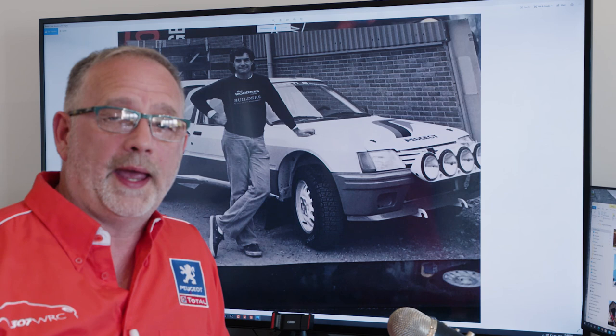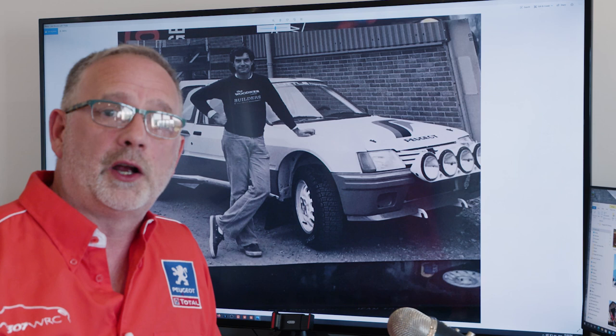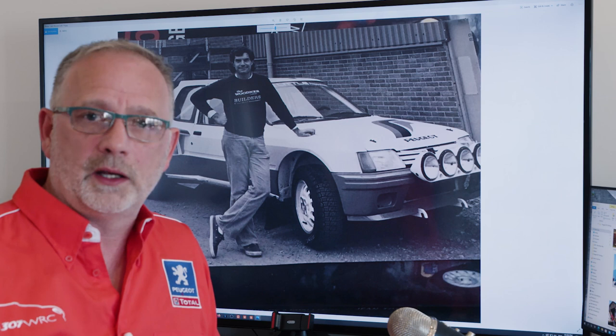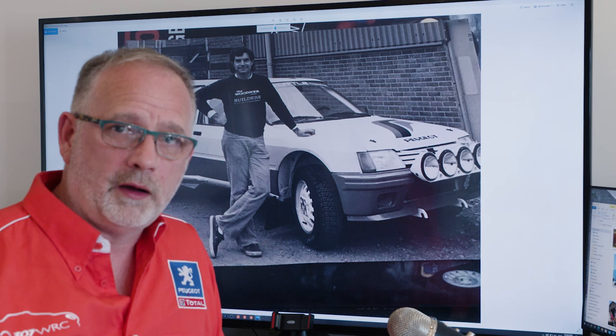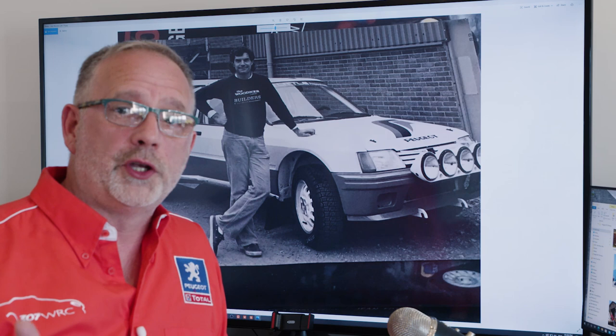Des, for quite a few years, had known John Woodner — he'd worked with him with Talbot, built Lotus Talbot Sunbeams, and competed in the American Championship. John was a great driver and the link with the UK was already established. It was Des that bought the car from Peugeot France, along with the kit and spares. At the same time, they bought their own Evolution 1 car for the UK Championship, so Peugeot UK owned an additional dedicated recce car prototype.